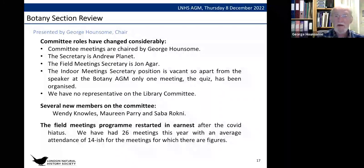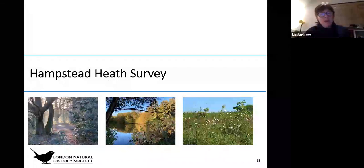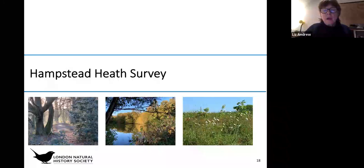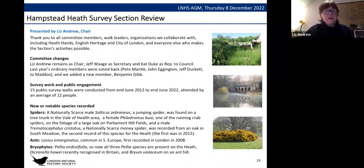Thank you George. We're now going to the Hampstead Heath survey. Liz Andrew, chair of the Hampstead Heath survey, introduces the section with thanks to everyone who has helped — particularly Heath Hands charity, English Heritage who run Kenwood, and the City of London who look after the rest of the Heath.